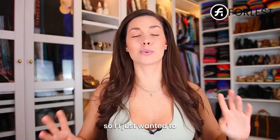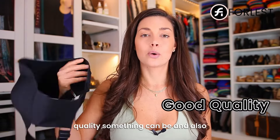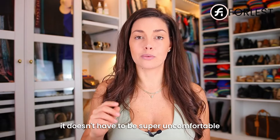So I just wanted to let you know about these bras. I wanted you to see how good quality something can be and also how comfortable something can be. It doesn't have to be super uncomfortable to wear a bra.